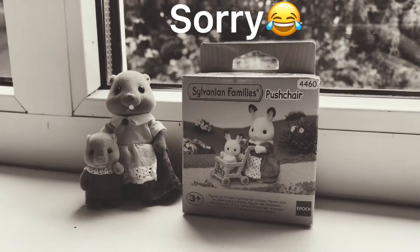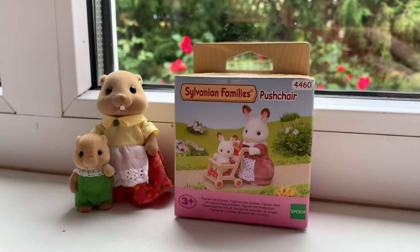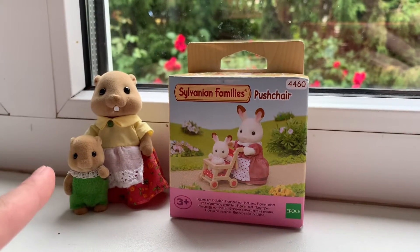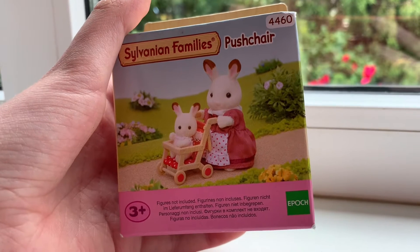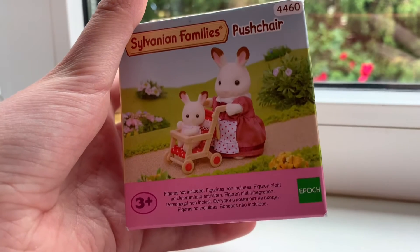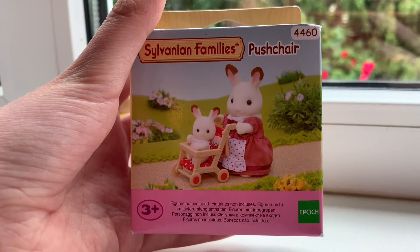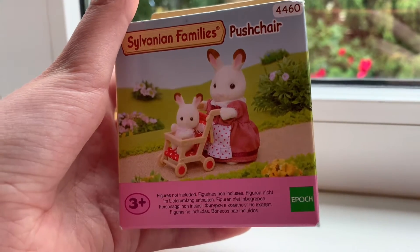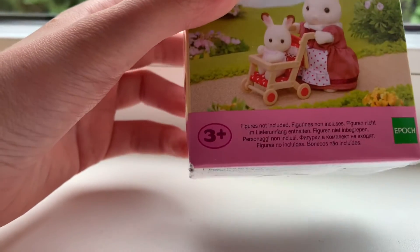Hello, so I'm going to be unboxing a really lovely Sylvanian Families set, which comes with a push chair. Here's the cover side of our box, on which we can see Terry Chocolate with her little daughter in her new red push chair, and they're probably walking in green fields.